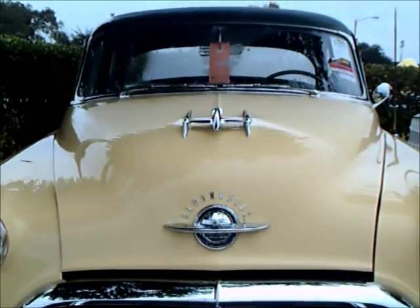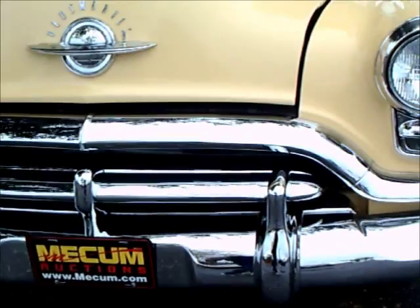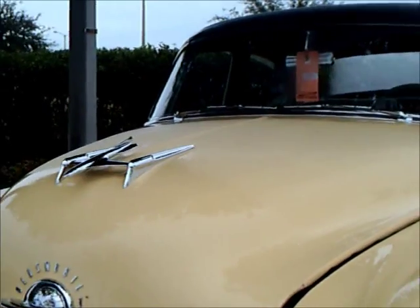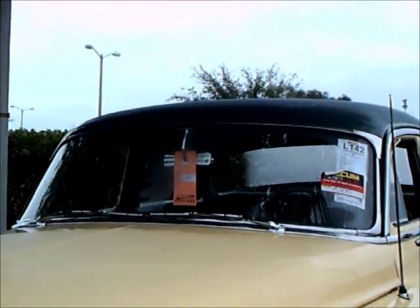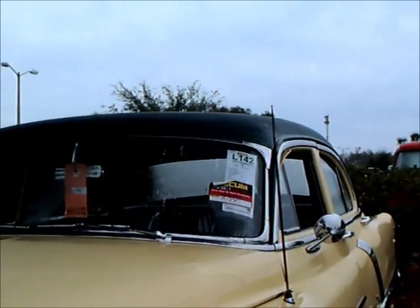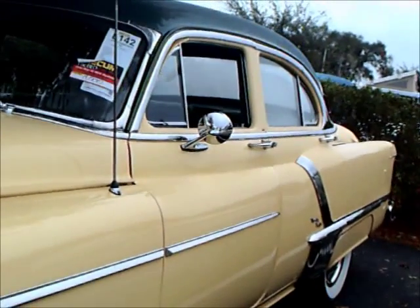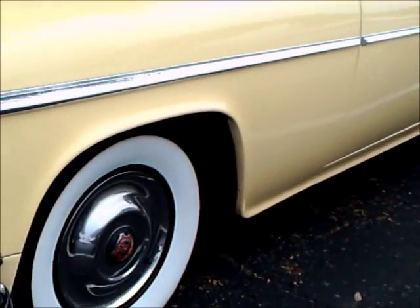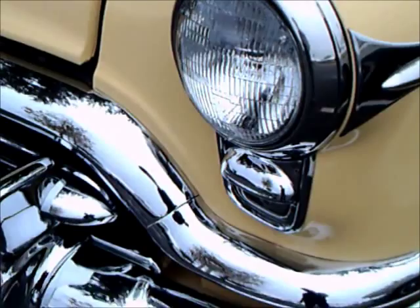This is a 1952 Olds 98 four-door sedan, and there were 58,550 of these 98 four-door sedans built. The total production in 1952 for Olds was 228,452 — almost a quarter million.